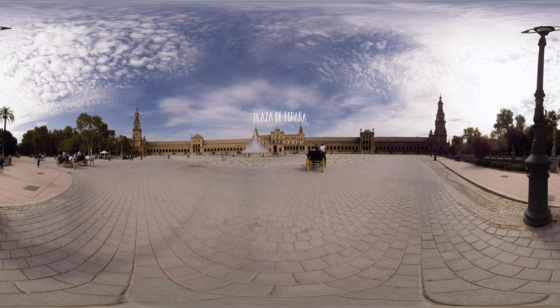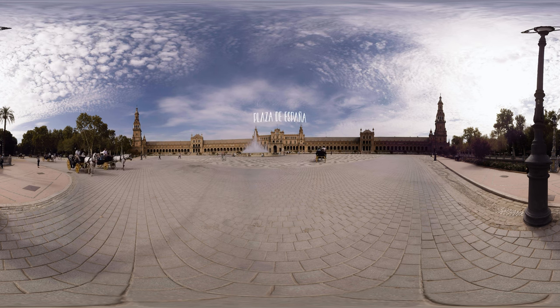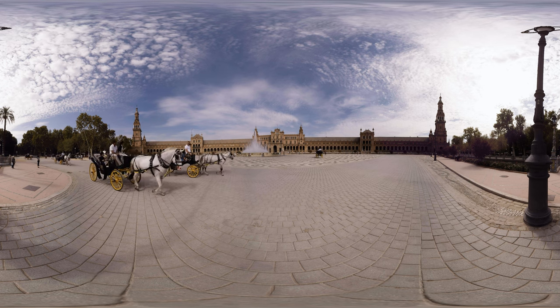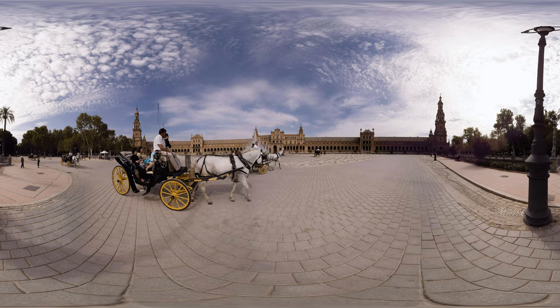Continue to the Maria Luisa Park, where you can find the Plaza de España. Built in 1928, it is famous mainly for the beautiful mosaics decorating it.